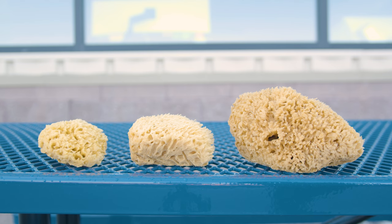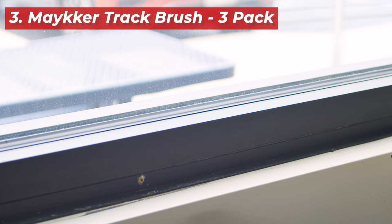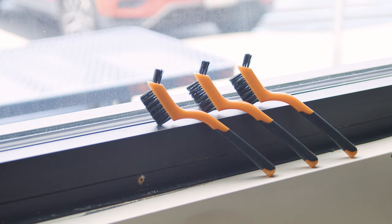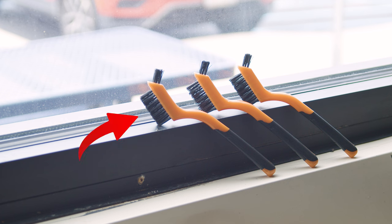Last but not least, the Maker Track Brush comes in a handy three-pack to ensure you always have a brush at hand when you need one. This brush is uniquely designed with two sets of bristles — one larger set for efficiently cleaning the sills, and a smaller set that is perfect for getting into those tight corners and intricate areas of the track.